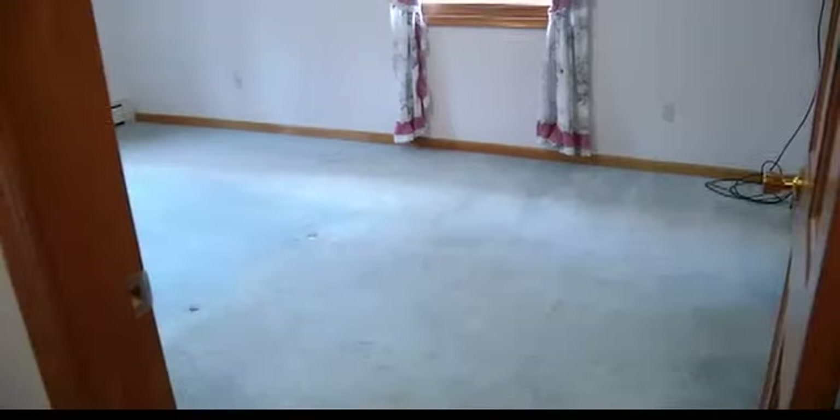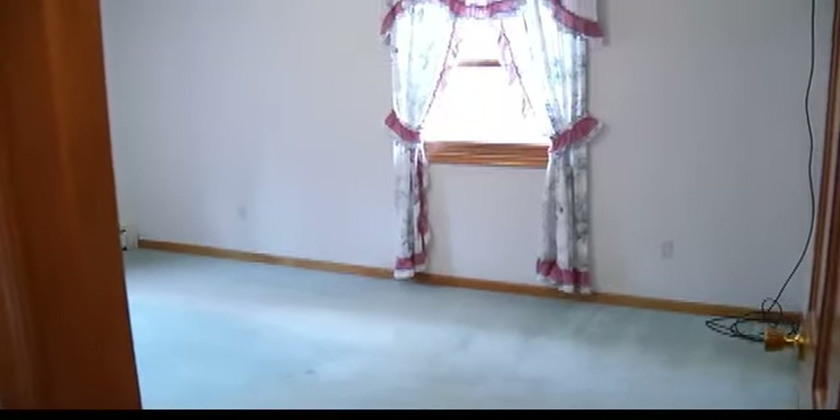And now we've got the master bedroom. Nice size — very nice size. I like that feature too, that you can kind of walk into that closet space. It's very deep. And I noticed another zone for heating, which is also great for efficiency.